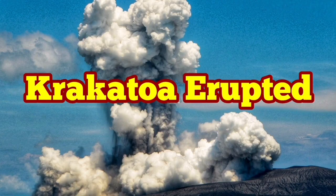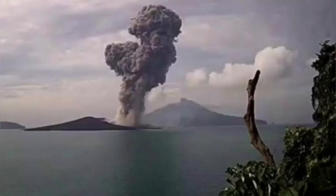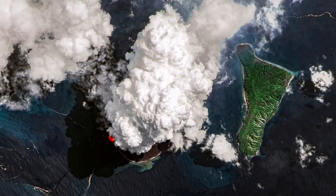Anak Krakatau, or the baby of Krakatau, has increased its eruption activity. This is an island in the middle of the Indonesian archipelago, and it is quite removed in the sense that there is no human settlement very close to it.